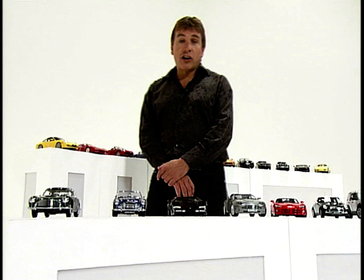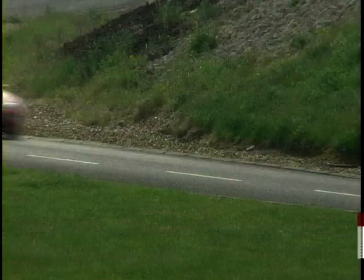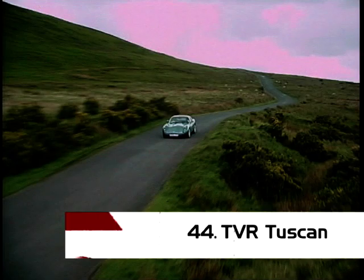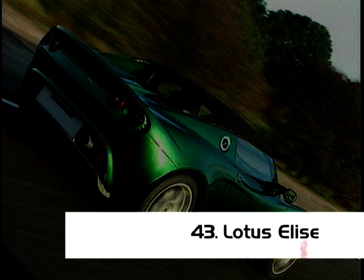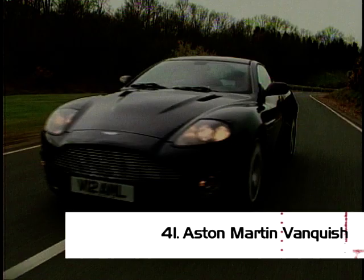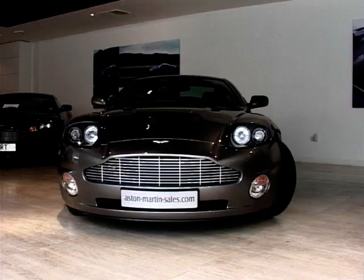One more to go in this particular section. Let's recap: in 45th place, the Nissan 300ZX. At 44, the TVR Tuscan. Screaming in at 43, the Lotus Elise. Driving across your screen at 42, the Land Rover Defender. And on to our last car at 41, the Aston Martin Vanquish.